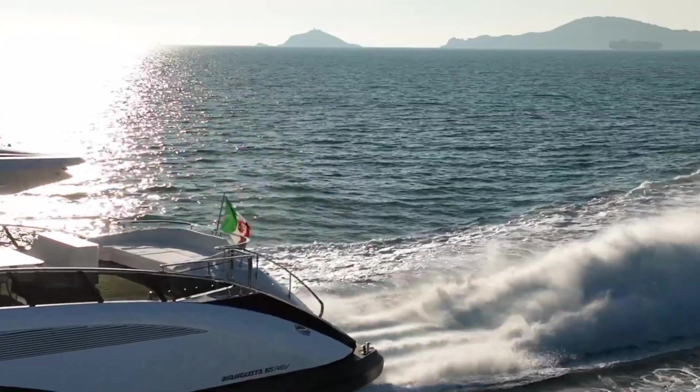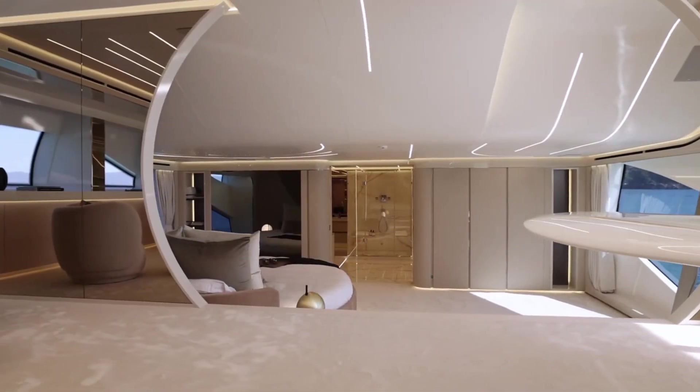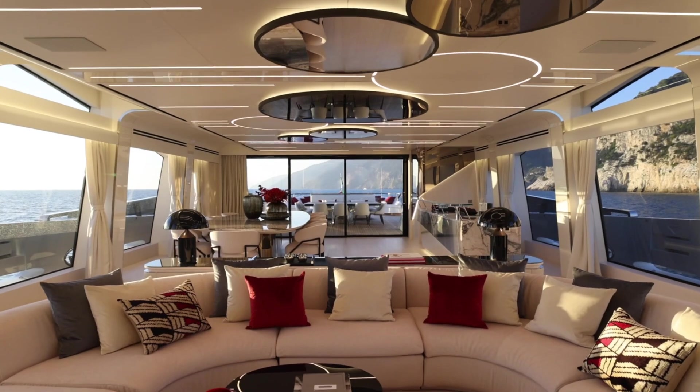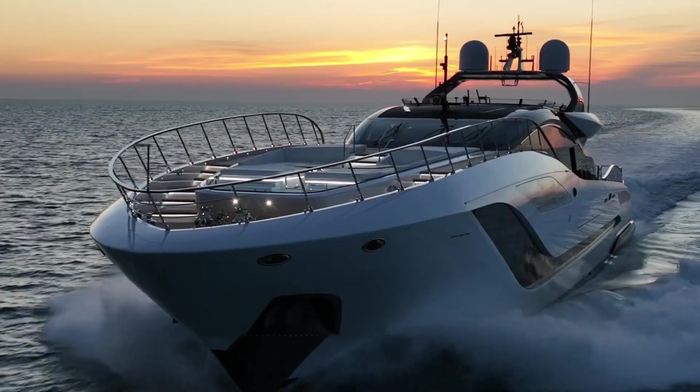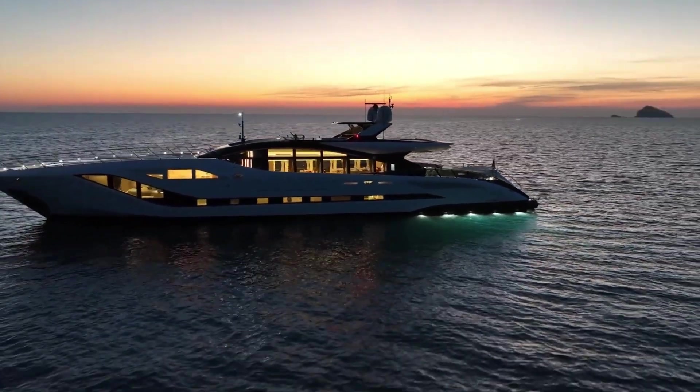The yacht comfortably accommodates 12 guests in six luxurious cabins and has space for a crew of up to 10. The Mangusta 165 offers elegance, advanced technology, and exceptional comfort, making it an outstanding choice for luxury yachting.